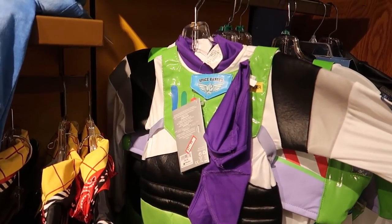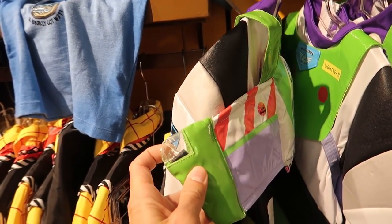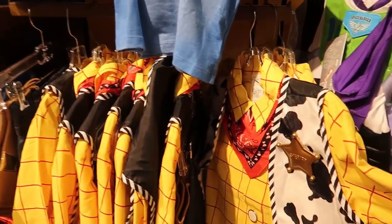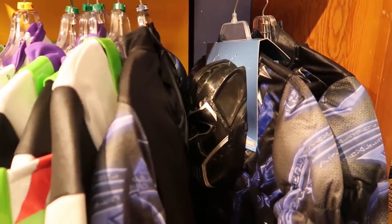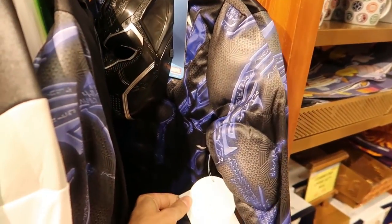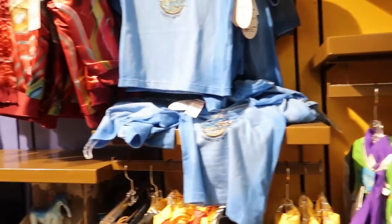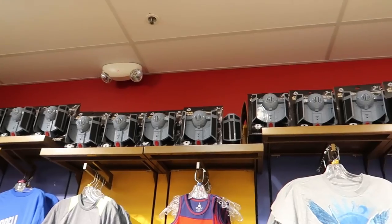For $21.99 they've got this Buzz Lightyear kids costume and it actually has light-up wings on it too. I can't find the price on this Woody costume but I'm assuming it's probably close to $21.99 as well. There's also a Black Panther one for $35.99. I feel like this is the time to come and get Halloween costumes. Still loaded with Star Wars bubble wands.